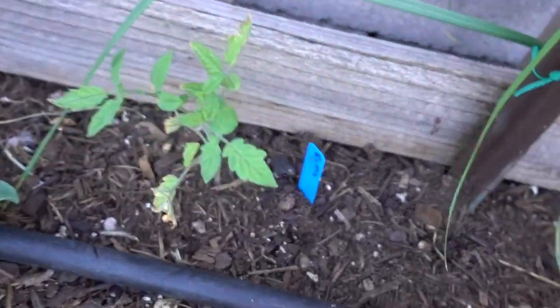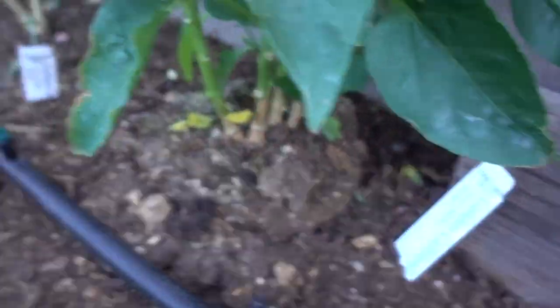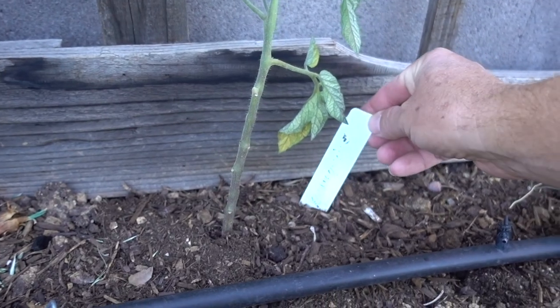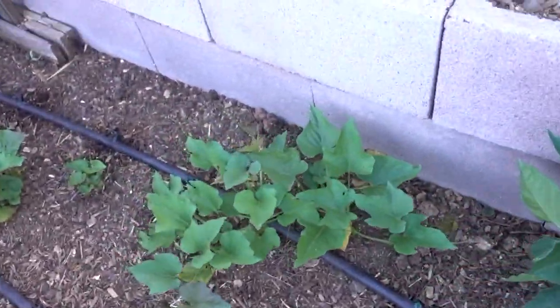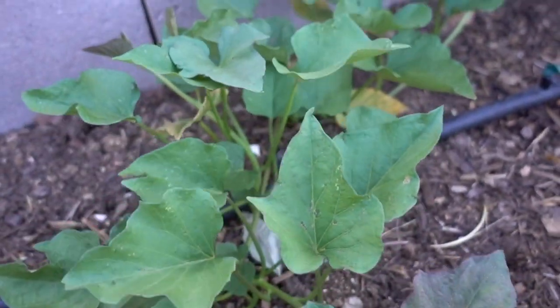We got a little tomato over here — I don't know what that one's called. That one's a Roma. There's another watermelon and another one there. Here's some more bell peppers — we got a golden California pepper, two of them. And we got this tomato here — Brandywine. So we got that little tomato starting. We got these sweet potatoes here — I thought these were beans last time, but these are sweet potatoes. So that's cool.